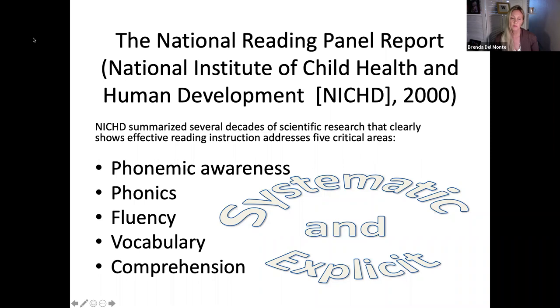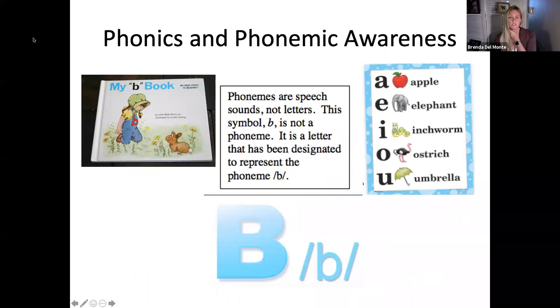More and more research is coming out about comprehension — that when it's relevant and makes personal connections with kids in where they are right now, every part of literacy instruction becomes more meaningful. So let's review: phonics and phonemic awareness are the letters and the speech sounds.